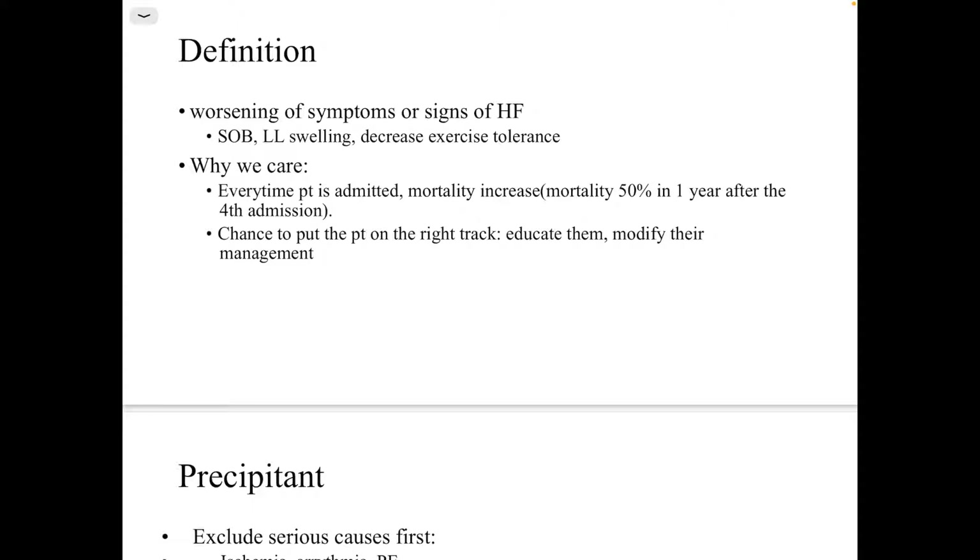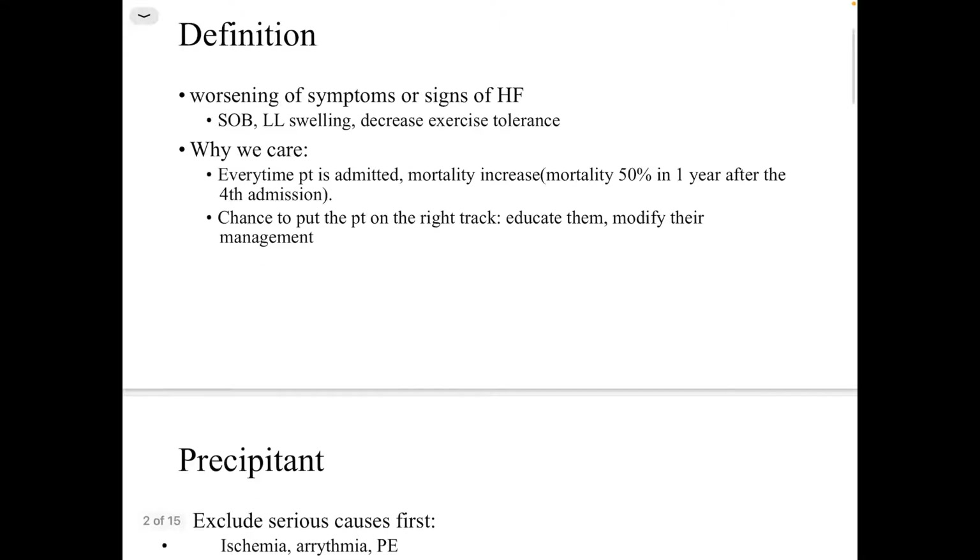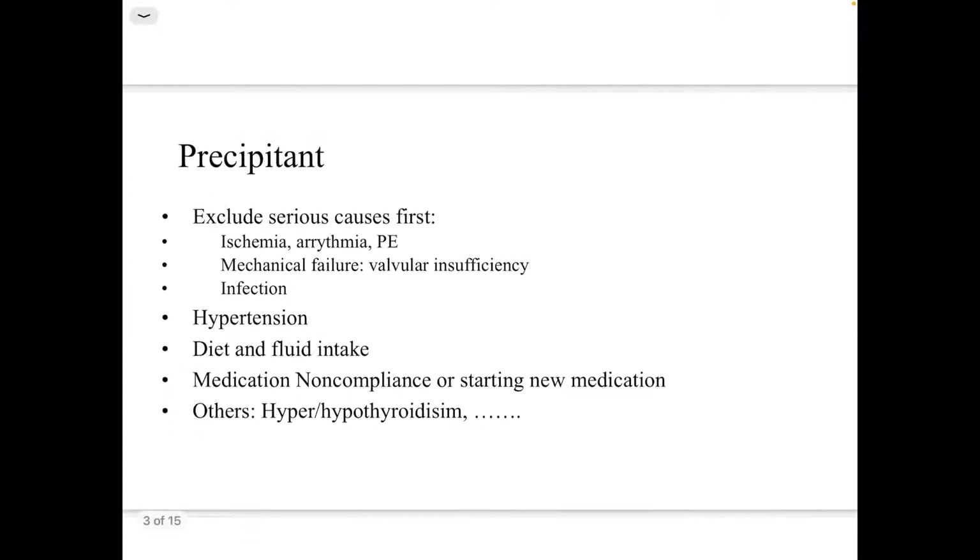Why do we care? Because each time the patient is admitted, the mortality is increased and can reach up to 50 percent within one year after the fourth admission. This is also a chance to put the patient on the right track, educate them about their disease, and optimize management.